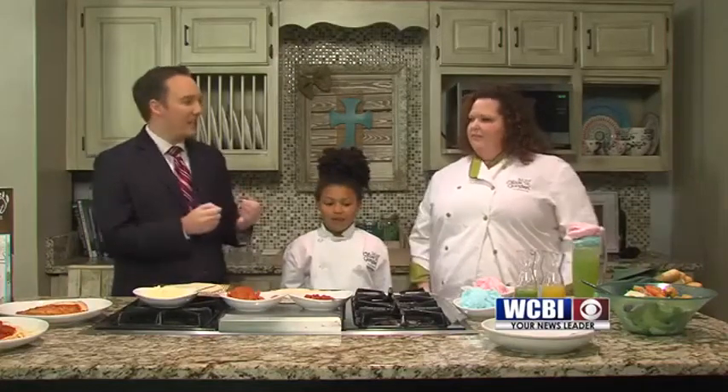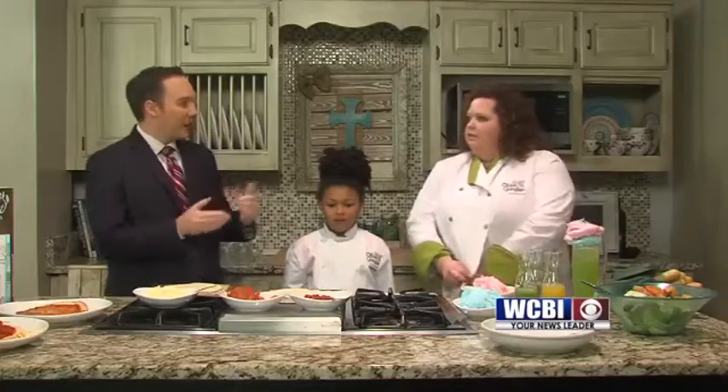Welcome back to Sunrise. My guest this morning is Chef Jennifer Anderson from Olive Garden. She brought a special helper with her, Kendall. How are you guys today? Good. And they are here because today is Take Your Kids to Work Day. So we've got some tasty and sort of kid-friendly recipes that you guys are going to show us how to make.